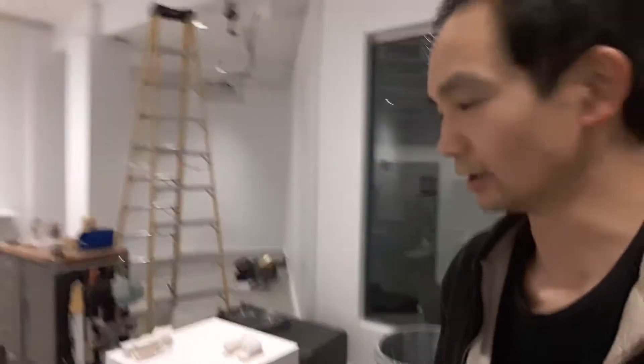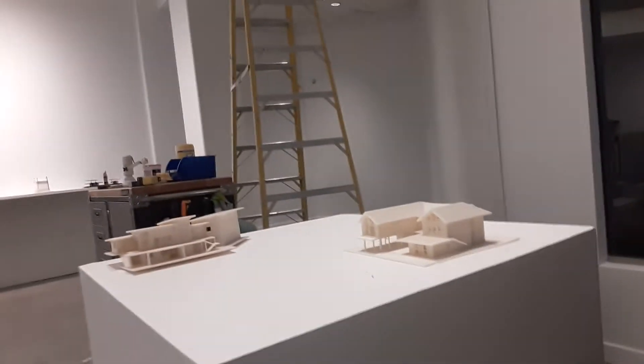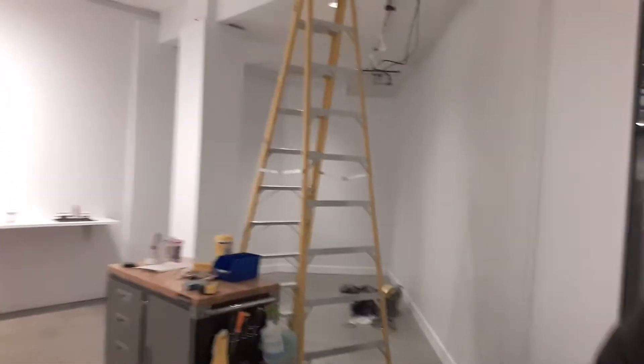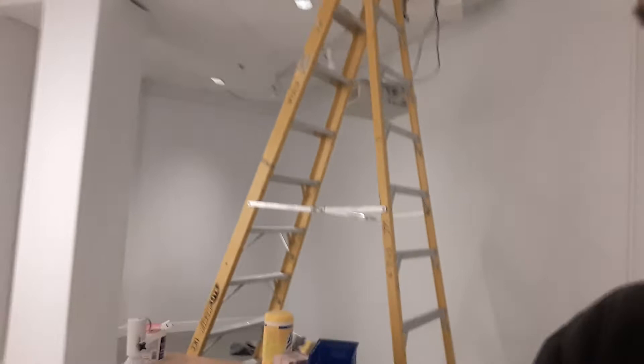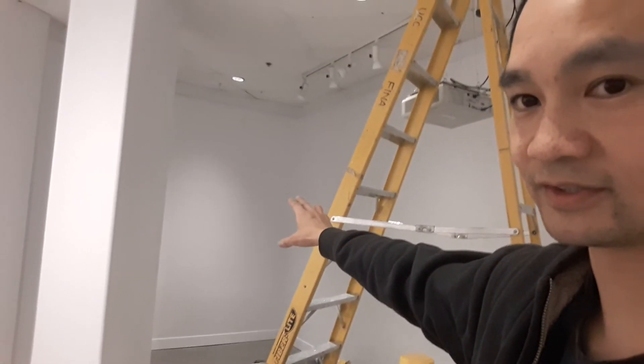Quick tour — almost finished installing. Here are 3D printed houses, very cool, made by second-year students. And there's going to be a projection of planned drawings — engineering drawings — in the alcove.